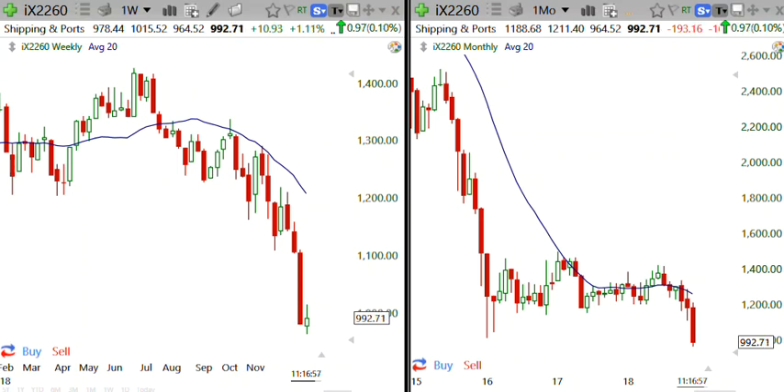Hello traders, this is Dan and Greg in the Green Trading Room. We're doing our morning scans here on different sectors on Telechart 2000. We came across this very bearish sector on shipping and ports. The weekly is on the left, the monthly is on the right, and I'm not going to go through all of these.